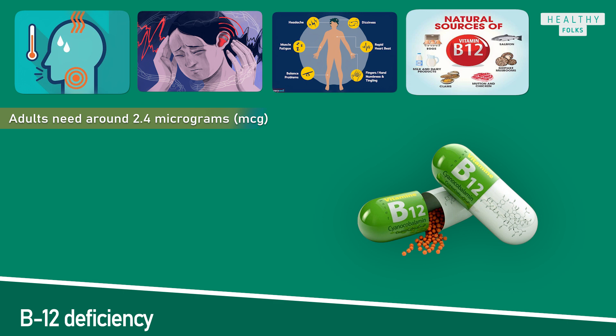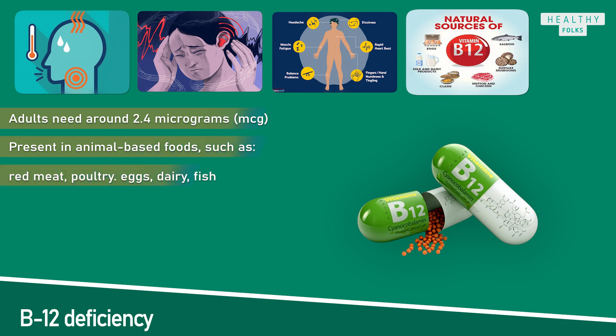Vitamin B12 is a water-soluble vitamin that is present in animal-based foods such as red meat, poultry, eggs, dairy, and fish. If a person does not eat animal products, they will need to add vegetarian and vegan sources of vitamin B12 to their diet.